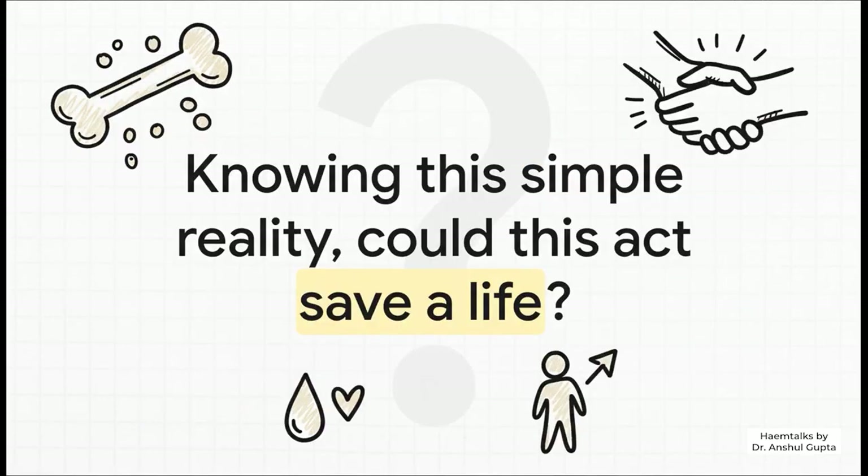That really brings us to the final thought. Once you strip away all the fear, all the myths, and you're left with this simple, safe reality, it leaves you with a pretty powerful question: knowing just how straightforward this is, could this simple act really be the one that saves someone's life?